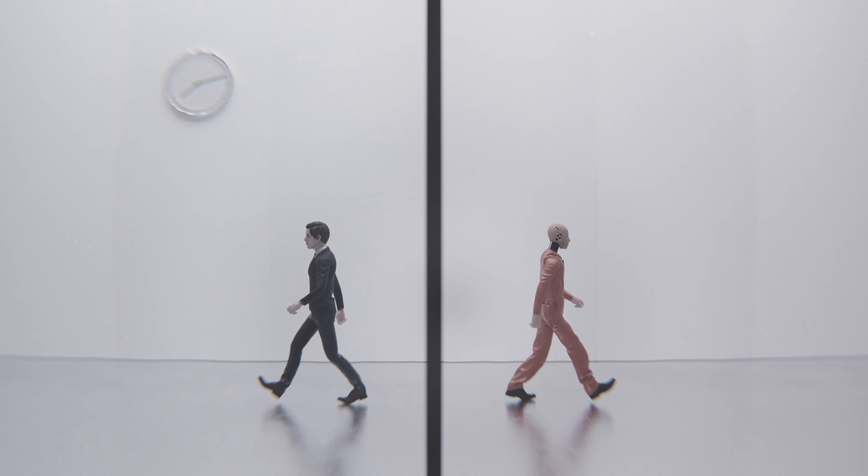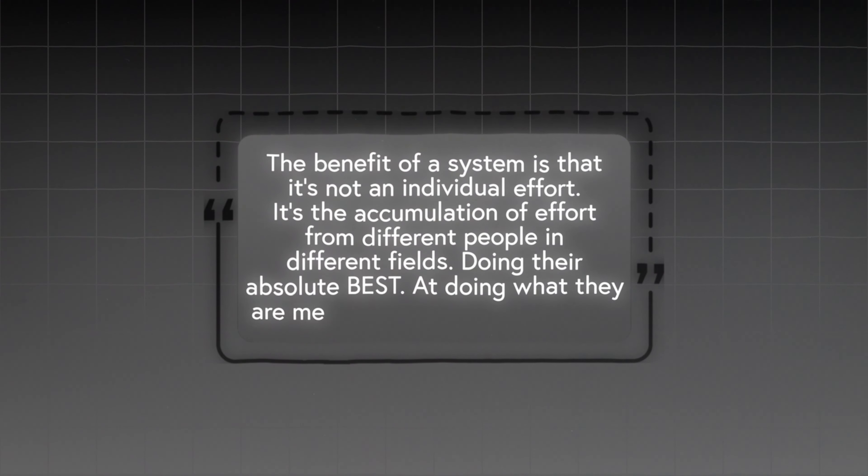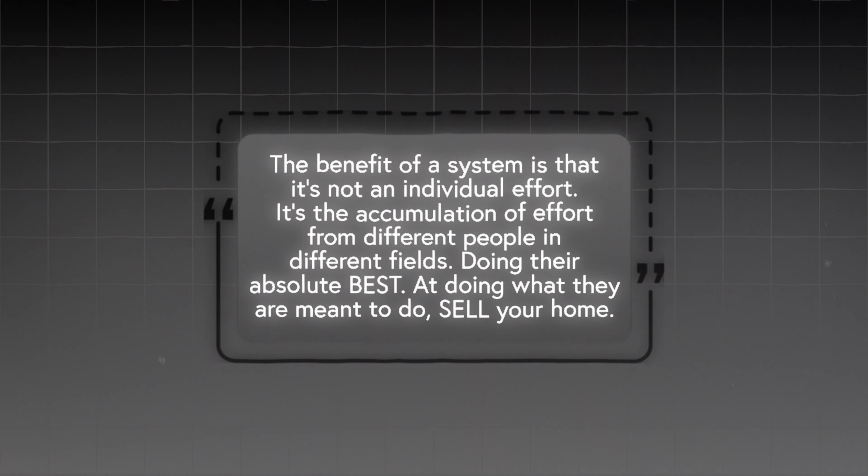The Romeo Echo now has a nationwide network — we are able to help you purchase and sell homes anywhere in the U.S. We've worked really hard to create systems for you. Systems are what separate the average agent from the agent that's going to get you the most results. The benefit of a system is that it's not an individual effort — it's the accumulation of efforts of different people in different fields doing their absolute best. We're talking about skilled contractors to help you make repairs, a knowledgeable title and escrow company, an inspector on your side, and a realtor who brings all those people together for you.